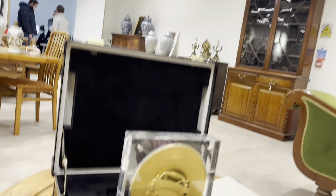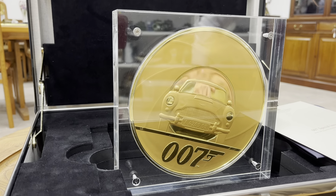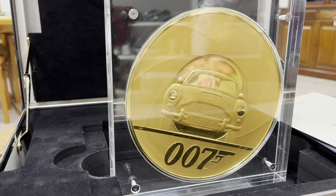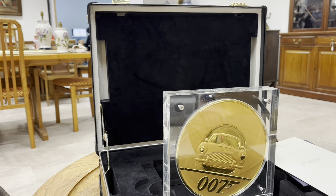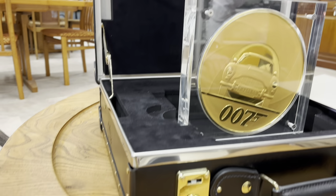Talk to me about this. Let me tell you what I can see. I can see a James Bond Aston Martin DB5. We've got the 007. It's a gold coloured coin — I'm only assuming it's absolutely solid gold — and it's captured in Perspex, in a case.